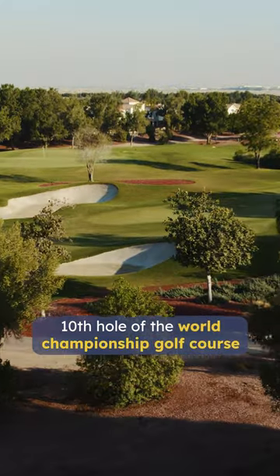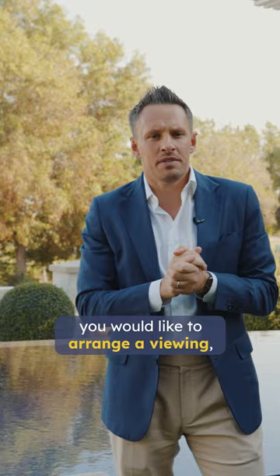If you're interested in this property and you would like to arrange your viewing, please contact me on the details provided.